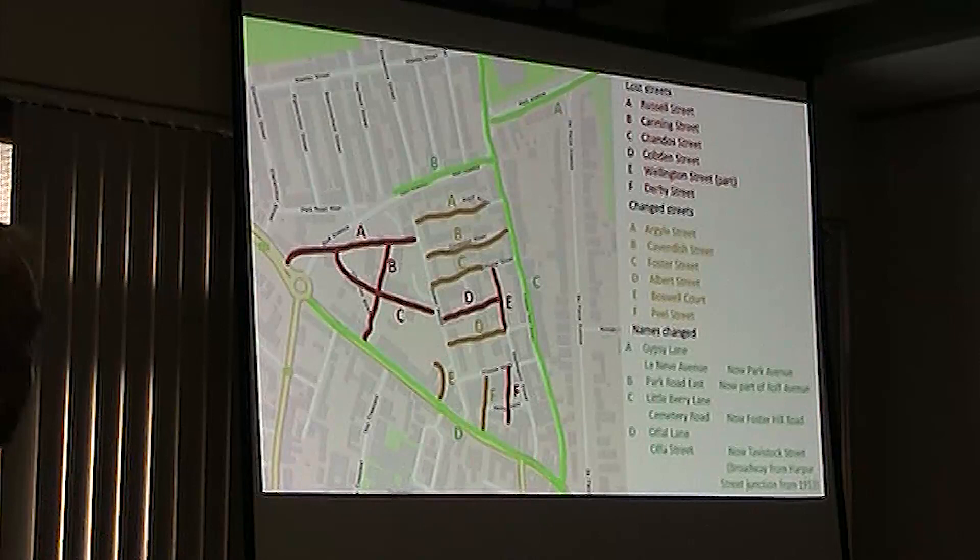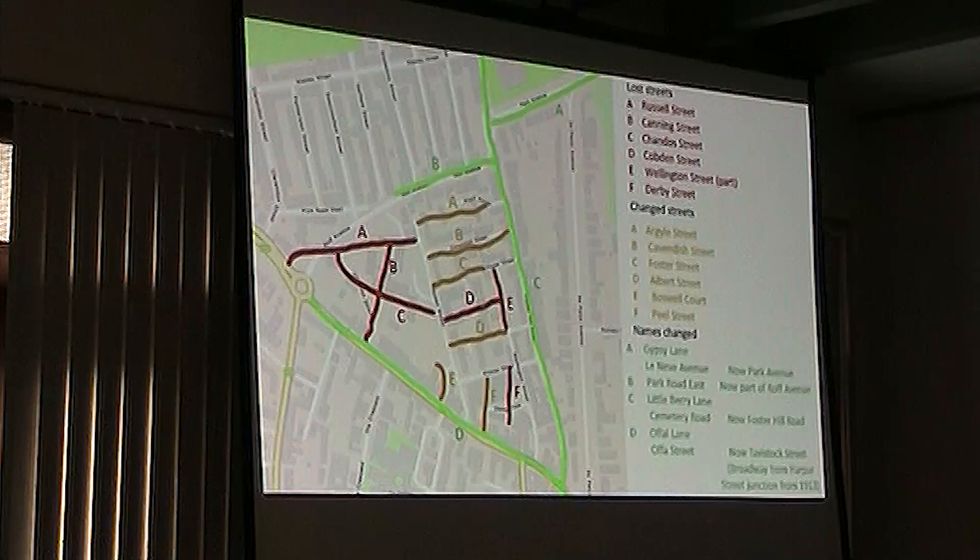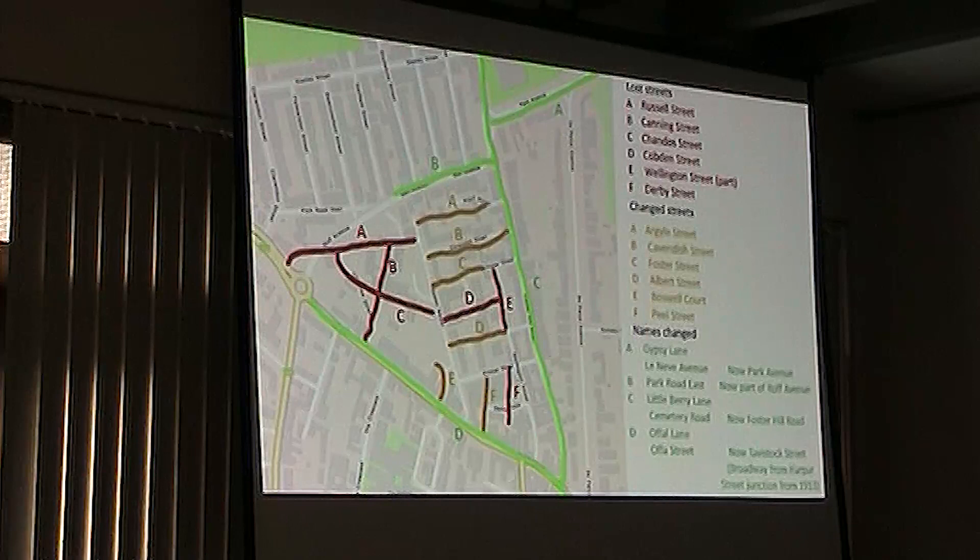So it became Foster Hill Road and remains so to this day. The main road at the bottom, now Tavistock Street, was up till about the 1820s the very outskirts of town in that direction. It was used as a rubbish tip and was known as Offal Lane. These days offal normally only refers to entrails and bits of meat, but centuries ago offal just meant refuse. So odd bits and pieces that needed to be dumped were just called offal.